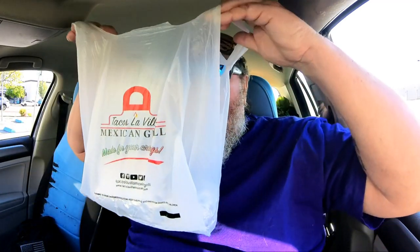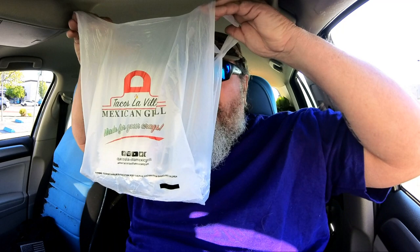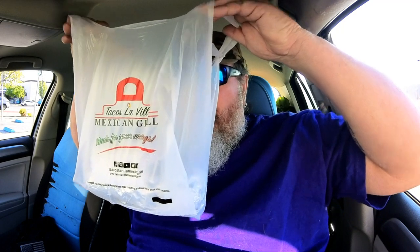They also have chilaquiles burritos, red or green — I've got to try both of those. So Tacos La Villa is going to be a regular stop for me. Here's the bag with their name on it — Tacos La Villa. We're gonna open up this breakfast burrito and see what it's all about.